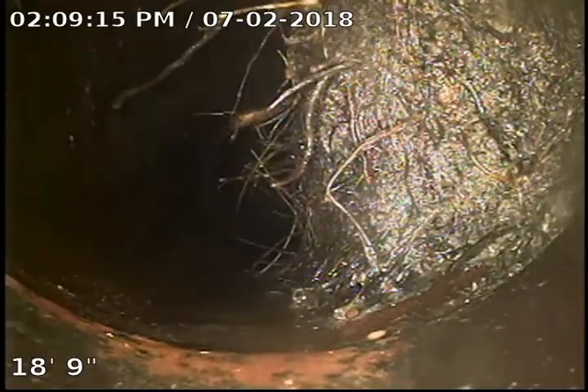We've got a second blockage here at 18 feet — about 50% blockage. We cleared that out. You can tell right there where all those roots are ripped off. The machine grabbed a whole handful of them and brought them back up.